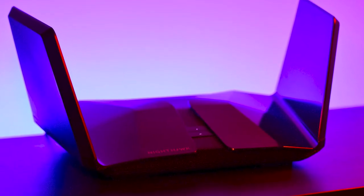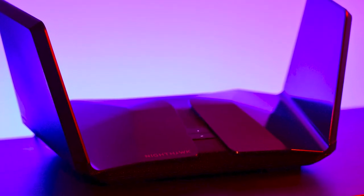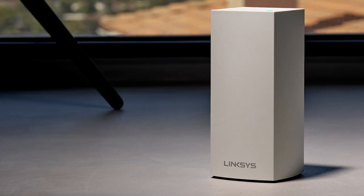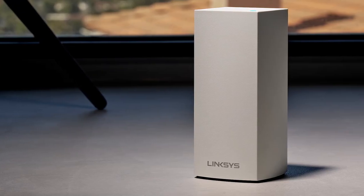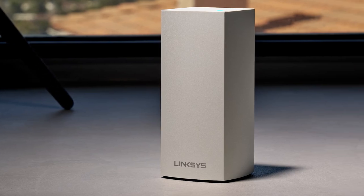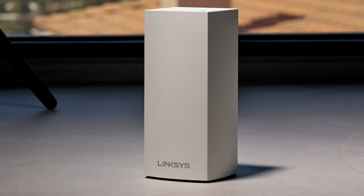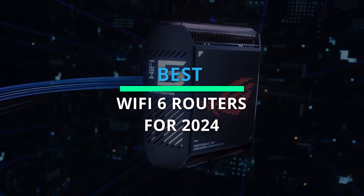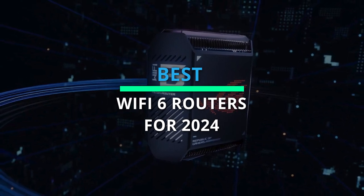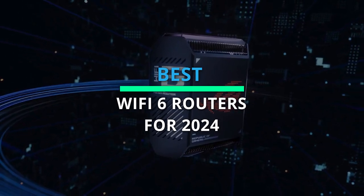Hello guys, and welcome back to our channel. Wi-Fi is now a need for office work, public internet access, home networking, and many other uses. We've compiled a list of the top Wi-Fi routers so that there's something for any budget, be it a smaller, more affordable model, or a larger multi-port model with multiple Ethernet ports. Let's go ahead and begin.